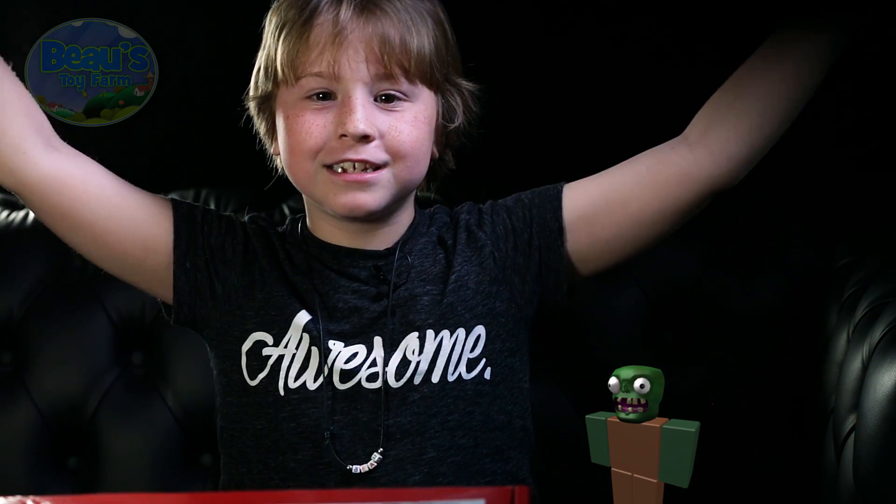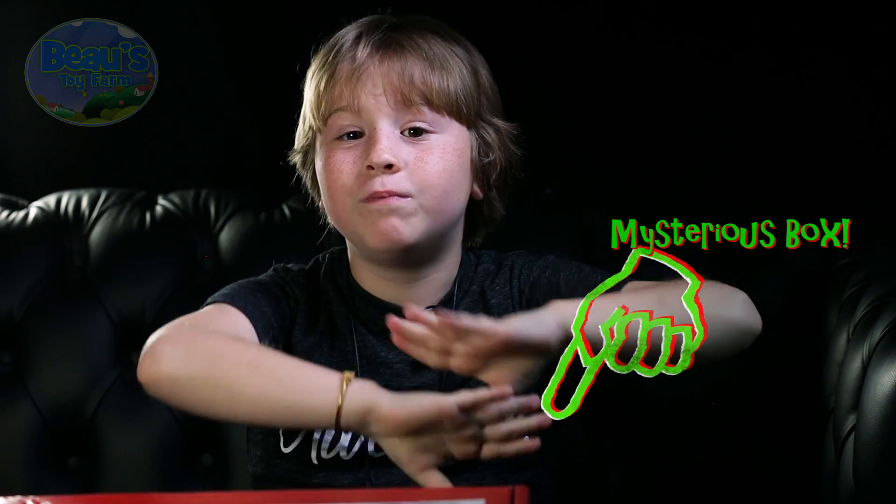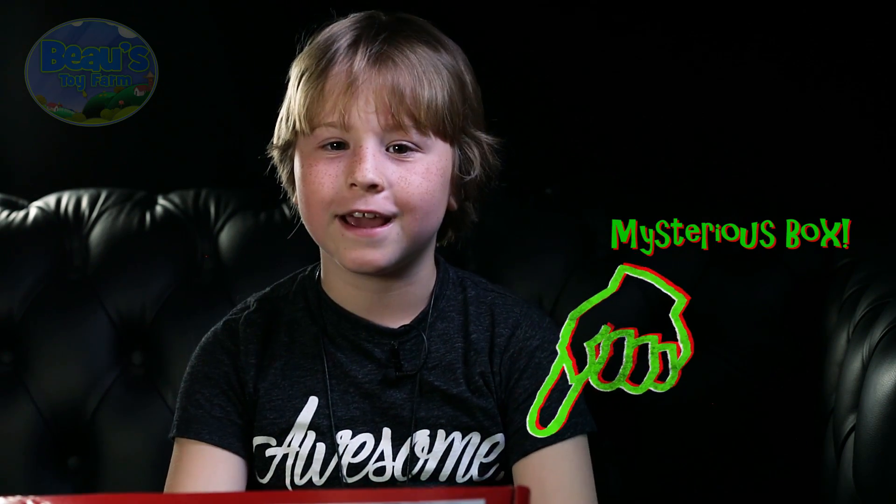Hi Apartment, it's Bo and I'm so glad you could make it today because I have the latest, the greatest Roblox toys apart from the factory. I've just received this mysterious box with some super Roblox toys here.